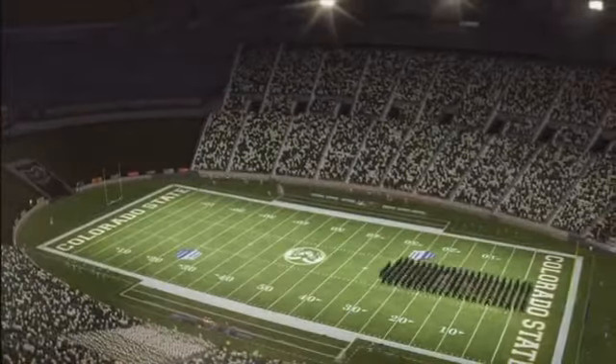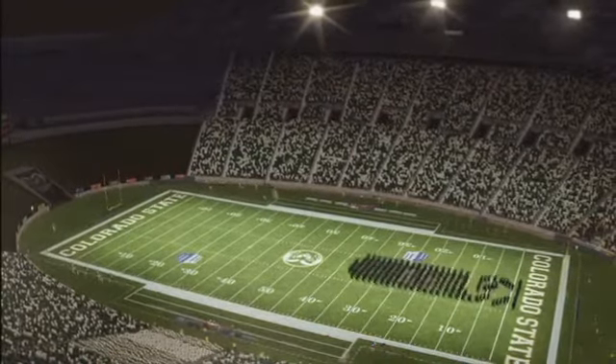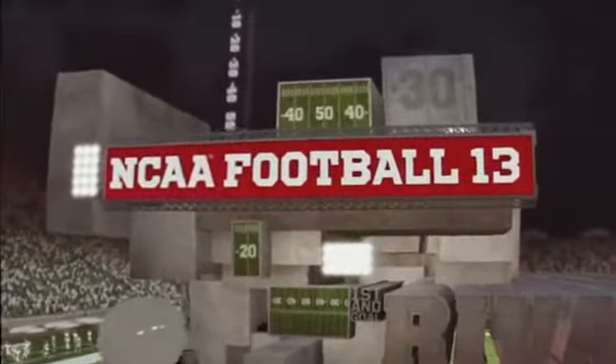Hughes Stadium in Fort Collins, Colorado — a lot of excitement in the air for this college football showdown. Hi everybody, I'm Brad Nessler, my partner is Kirk Herbstreet here in the booth. Aaron Andrews joins us on the sideline. We're ready for an exciting game.